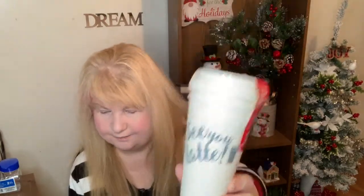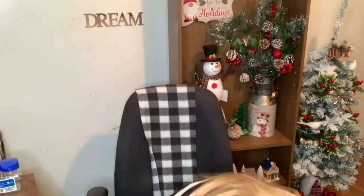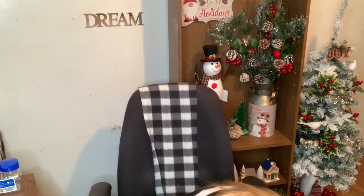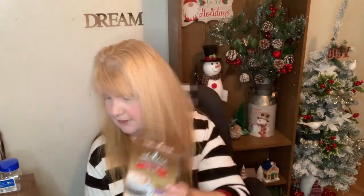I also got this for my basket that I'm planning on making — it says See You Latte. And something I saw there is this Laura Secord latte mix. I was thinking of putting these two together — they would go cute. I can't wait to make that basket, I'm so excited. There were two of those so I grabbed both of them. I want to try this out — it's original and vanilla flavored cafe latte.